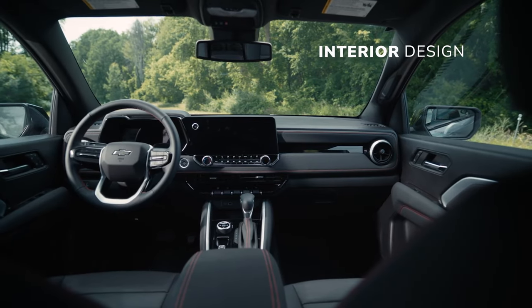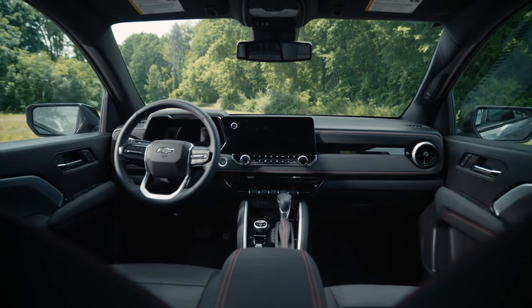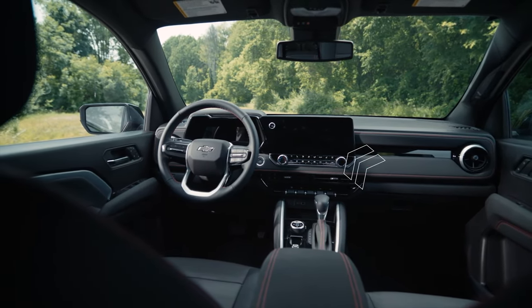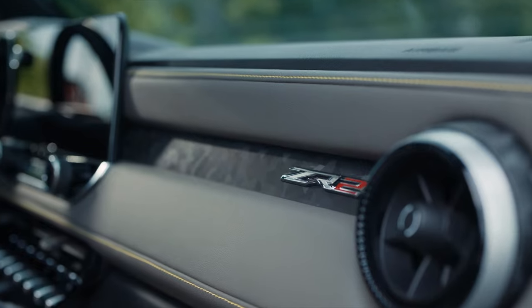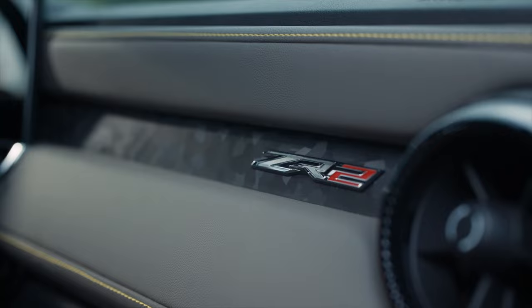The interior is modernized and it's a major leap from the previous generation. All trims have a standard 11-inch digital gauge cluster and 11.3-inch infotainment display, along with wireless Apple CarPlay and Android Auto. Each trim has at least two option packages so that you can have your Colorado your way.